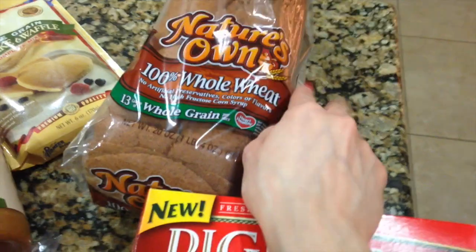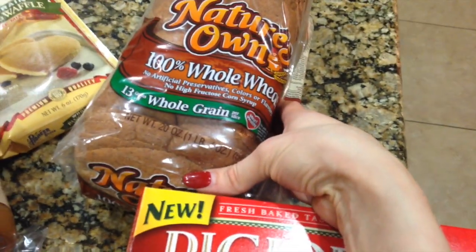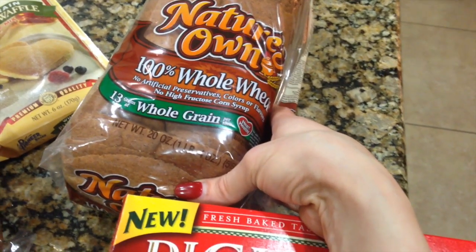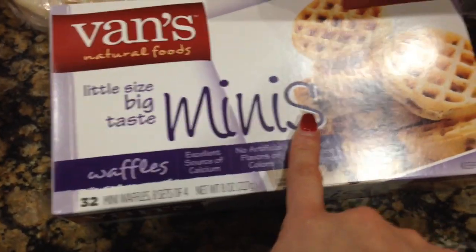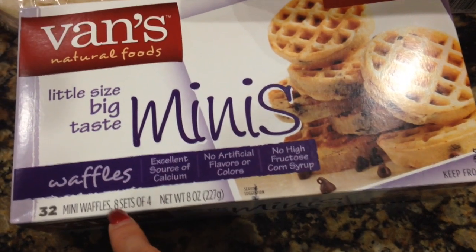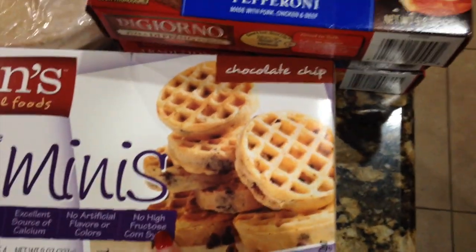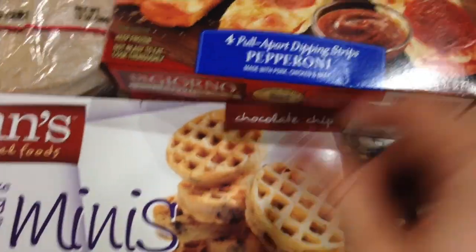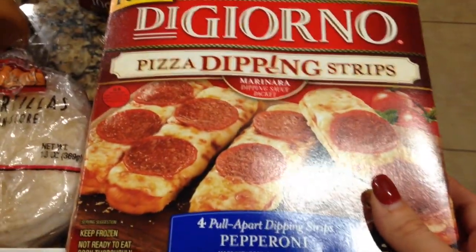The bread we usually get is Nature's Own 100% whole wheat — 13 grams of whole grain, no artificial preservatives, colors, or flavors, and no high fructose corn syrup. Also got Van's Natural Foods mini waffles — 32 mini waffles, no artificial flavors or colors, no high fructose corn syrup. The chocolate chip ones, for Xander.